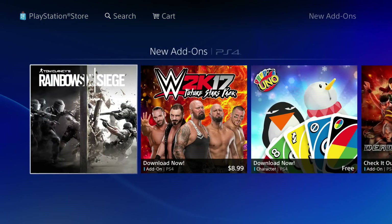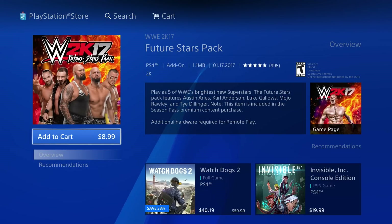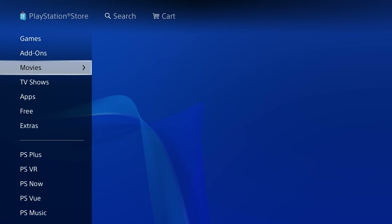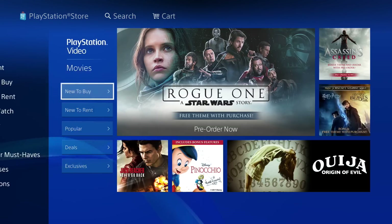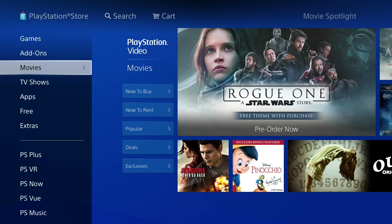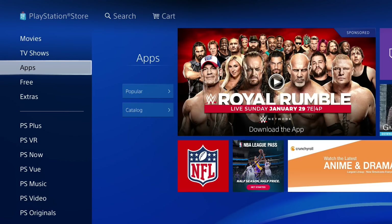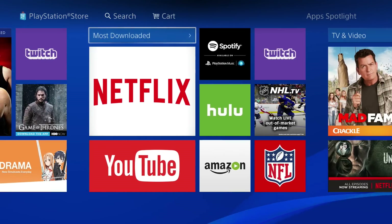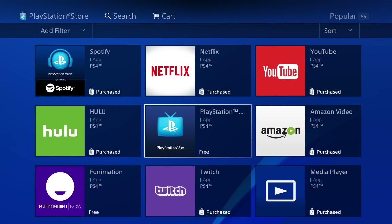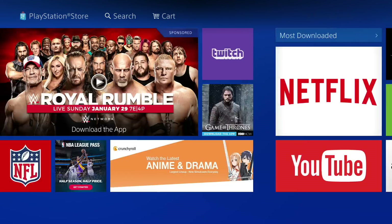Then we have Add-ons and DLC — for example, in WWE 2K17 you can get more superstars. Then there are Movies, which you can buy, though most people use Netflix. You can also get TV Shows, and then Apps — there's a YouTube app, a Netflix app, and a ton more you can scroll through.